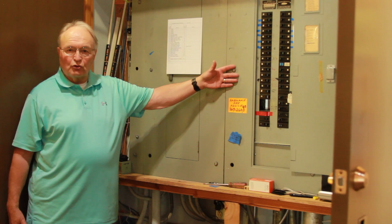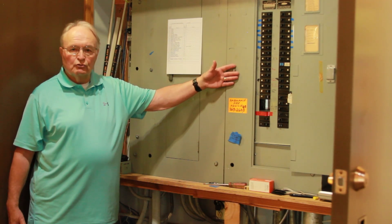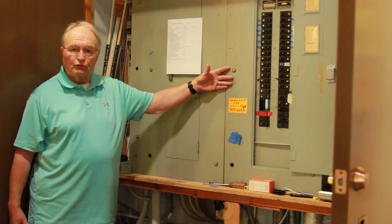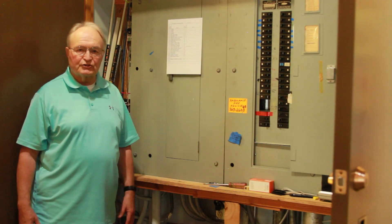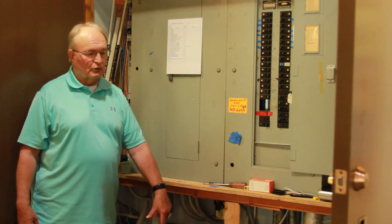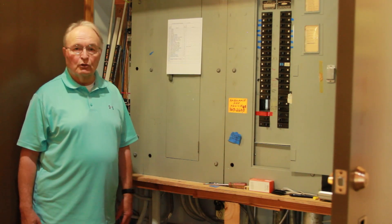These panels also control the lighting in the church. The lighting in the church is old — it's incandescent — and it needs to be replaced with new modern LED lighting that can be controlled from a computer, like everything else in a building today. We're planning on replacing the lighting up in the middle of the church, and everything will go downstairs for a nice new look in this area.